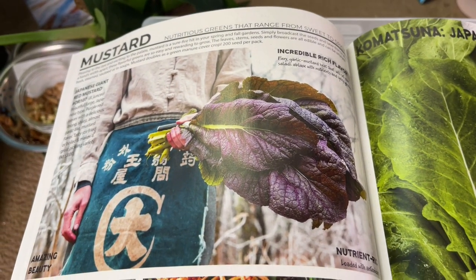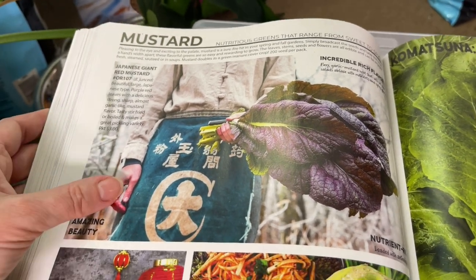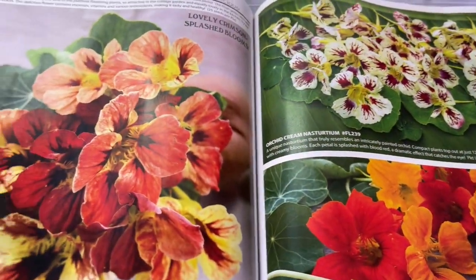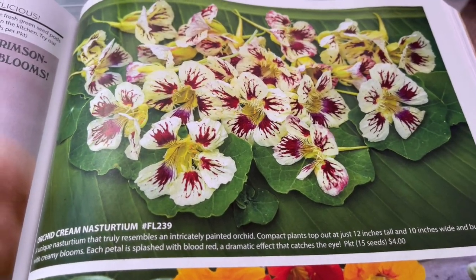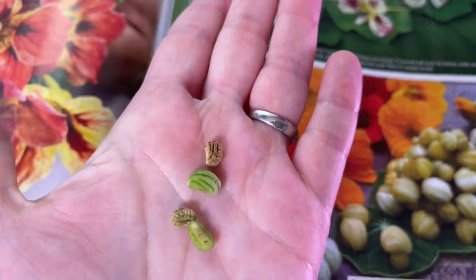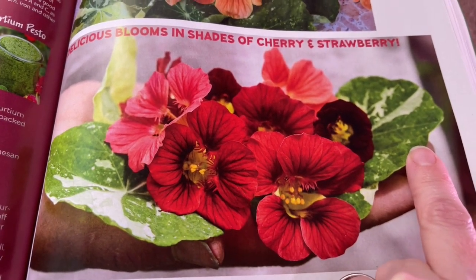Mustards are something I want to try a little bit more — I got one as a free seed from Baker Creek, which is another thing I love: for each order as long as you spend $10, you get a free seed. I also got the Komatsuna as a free seed, so I need to try both of those. Nasturtiums are close to my heart. The Orchid Cream is my absolute favorite — I grow it every single year. Every part of the plant is edible; you can pickle the seed pods much like capers. The Alaska Red Shades — I am smitten with the variegated leaf because I love me some variegation.